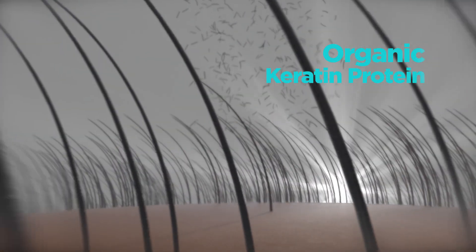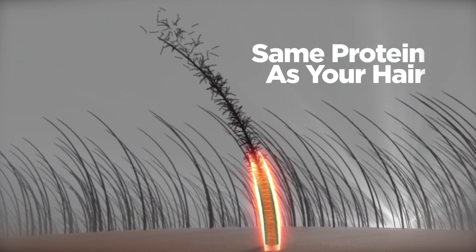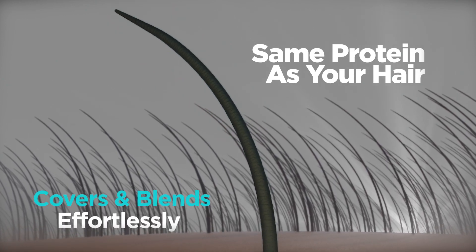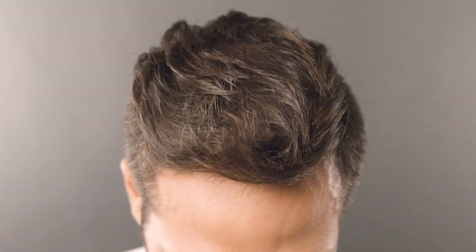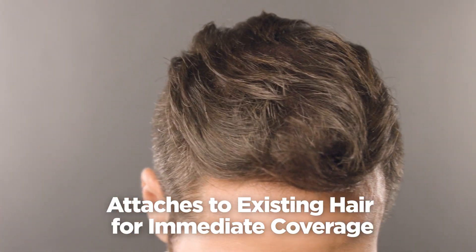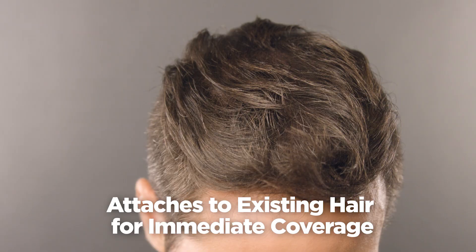SureThick is made from the same organic keratin protein as your own hair, so it blends beautifully. The exclusive lightweight formula doesn't fall to the scalp — it attaches to your existing hair follicles to provide immediate coverage and fuller hair instantly.